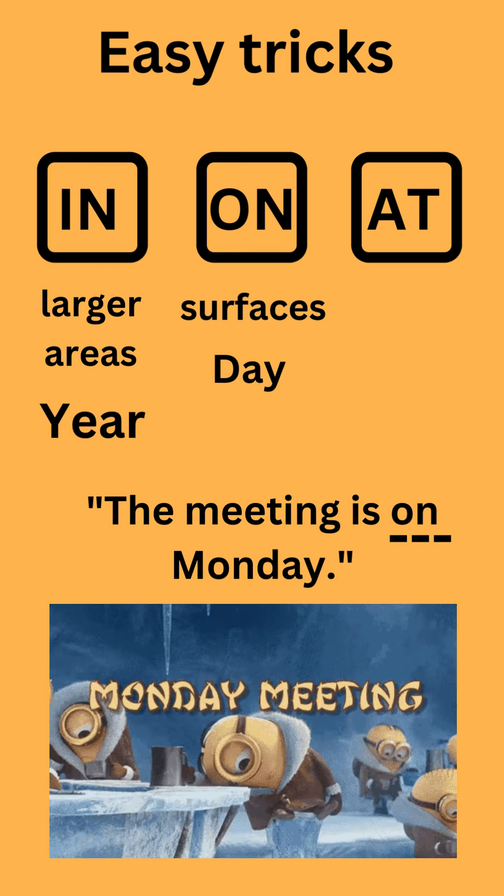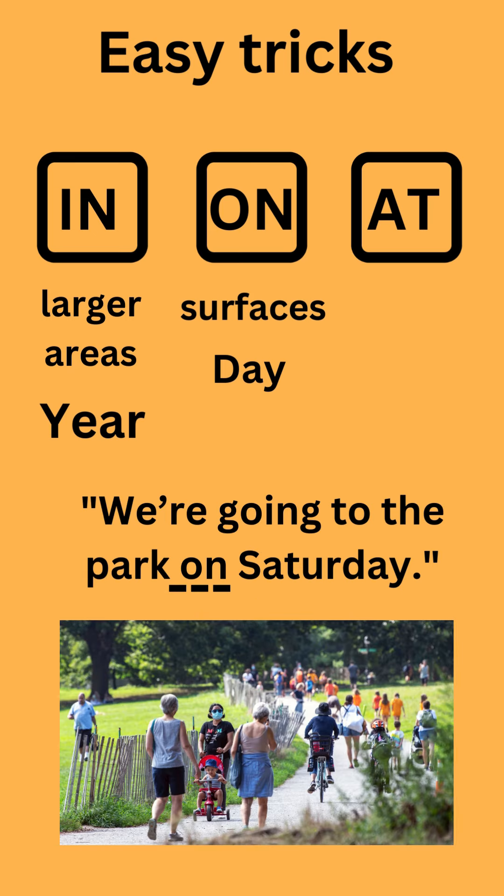On is used for days. For example: The meeting is on Monday. We are going to the park on Saturday.